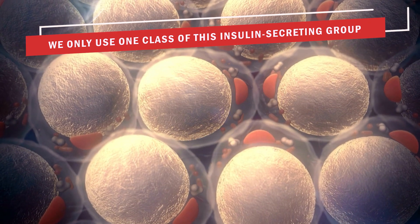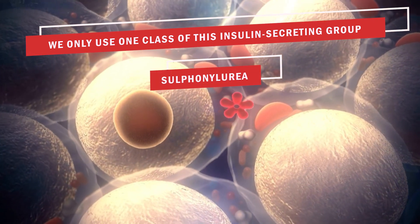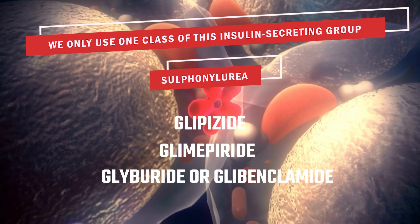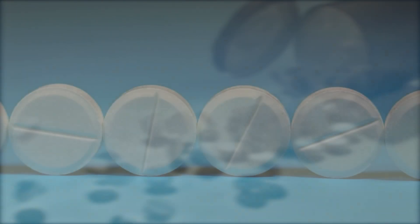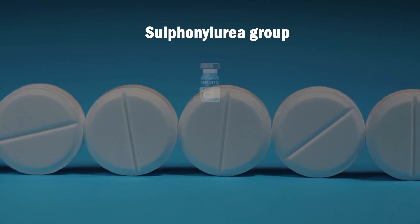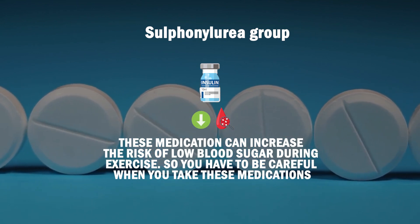The class of insulin-secreting medications we need to be aware of is called the sulfonylurea group, and the medications in this class include glipizide, glimepiride, glyburide, or glibenclamide. These are all generic names. I want you to take your medication list and see if you're on these medications. Sometimes you'll see the trade name and you have to find the generic name — for example, it might say Glibutix but the generic name is glibenclamide, which belongs to the sulfonylurea group. You can always Google the trade name to find the generic name. Since these medications secrete insulin, they can increase the risk of low blood sugar during exercise, so you have to be careful.